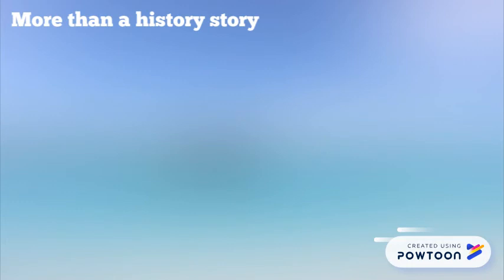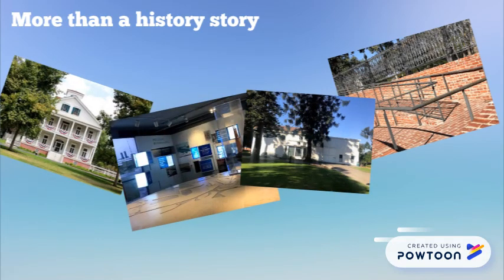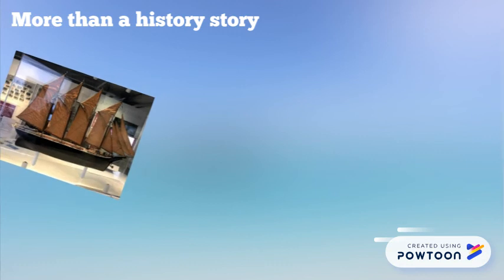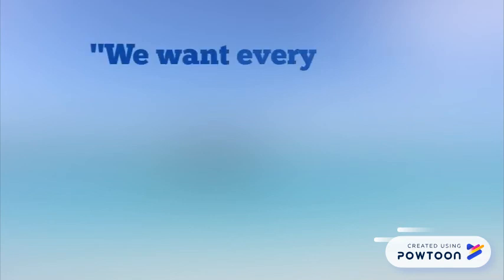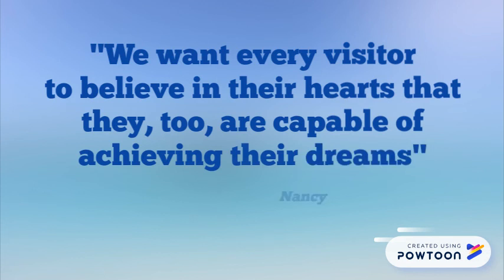Nancy Banning Corn, the founder of the Friends of Banning Museum, stated that the story of Phineas Banning and his contemporaries is more than just a history story, but that his entrepreneurial spirit, perseverance, and ingenuity inspire people to achieve what might appear to be impossible. Their goal extends beyond telling the story — they want every visitor to believe in their hearts that they too are capable of achieving their dreams. It's also a very beautiful place.